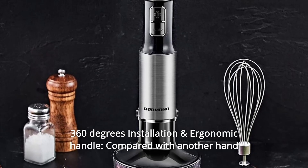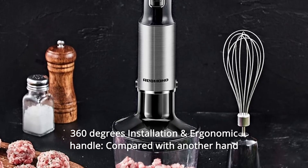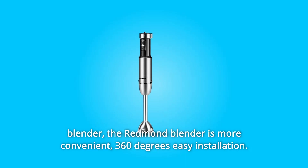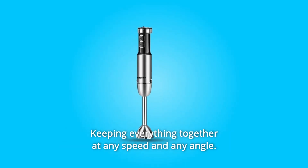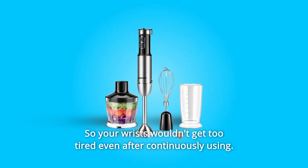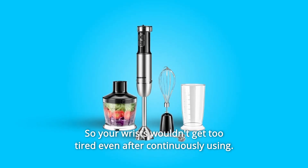Number 10: 360-Degrees Installation and Ergonomic Handle. Compared with other hand blenders, the Redmond Blender is more convenient with 360-degree easy installation, keeping everything together at any speed and any angle. The ergonomic handle offers a non-slip and comfortable grip, so your wrists won't get too tired even after continuous use.